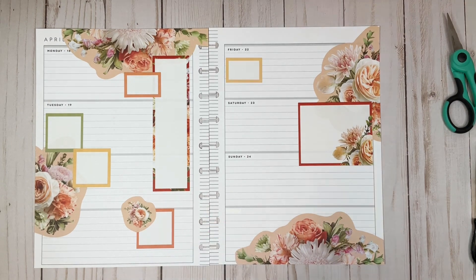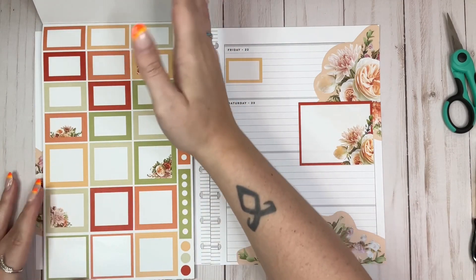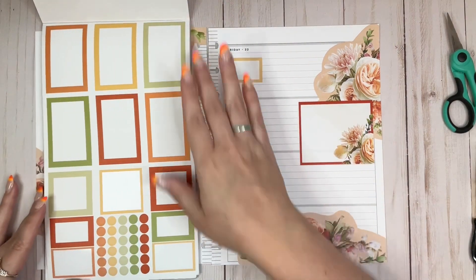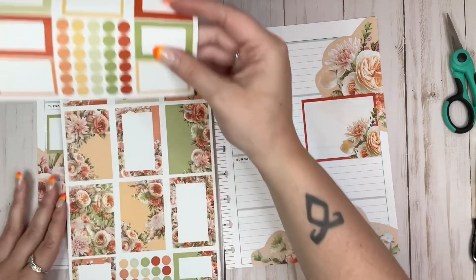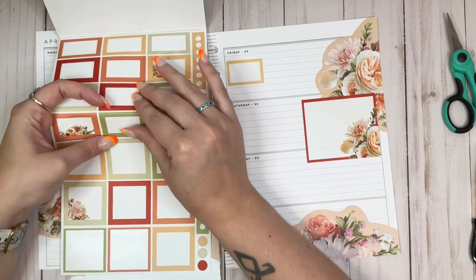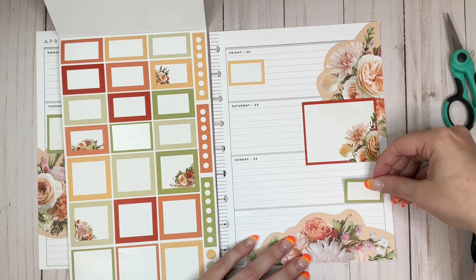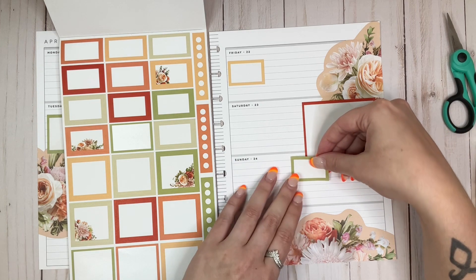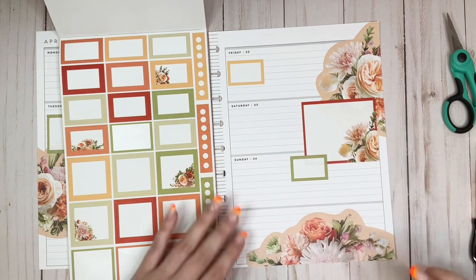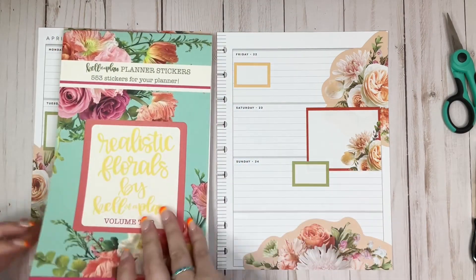I don't know that I really need a box on Sunday since it's going to be like the day after the wedding, but I guess I'll put one. I should get that same green color — it only comes in a small one, but that's fine. Let's just put it there. It's a little odd but we're just going to go with it. It's kind of my thought process on this whole spread right now.